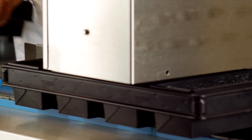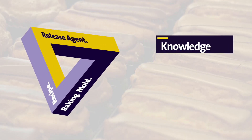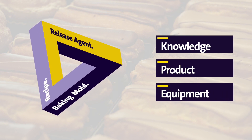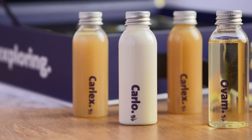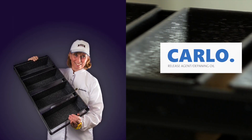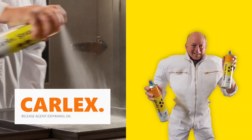They deliver excellent results thanks to our magic triangle approach, in which we combine our knowledge of the release process, your product, and your equipment to come up with the right release agent for every possible application. Whether it's Carlo, our best-selling water-based release agent, or Carlex, new release technology designed for pastry products and for dough retarding.